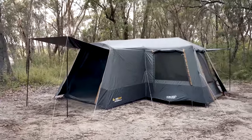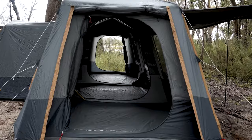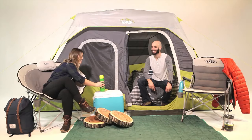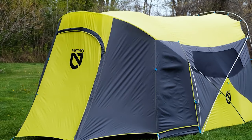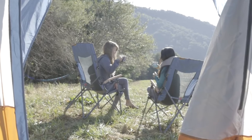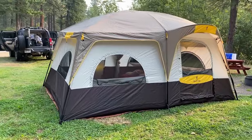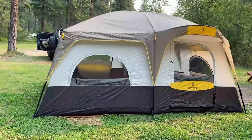Look no further than cabin tents. These spacious shelters provide ample living space, standing room, and often multiple rooms for a comfortable family camping experience. Imagine waking up to nature's beauty while enjoying the convenience of a familiar feel. Dive into our exploration of the top 10 cabin tents designed to elevate your next family camping adventure.